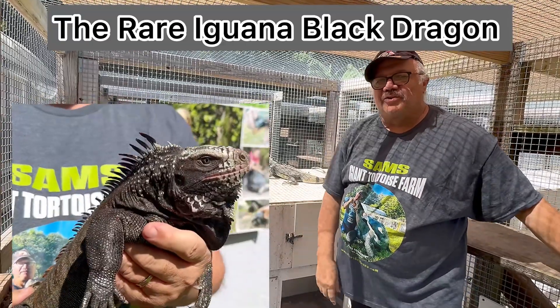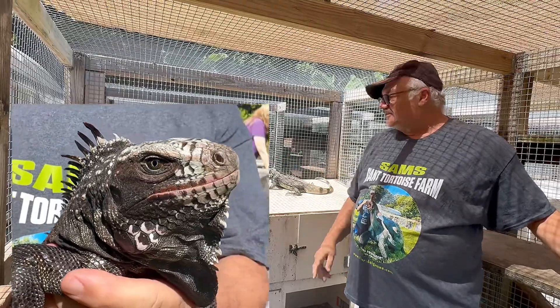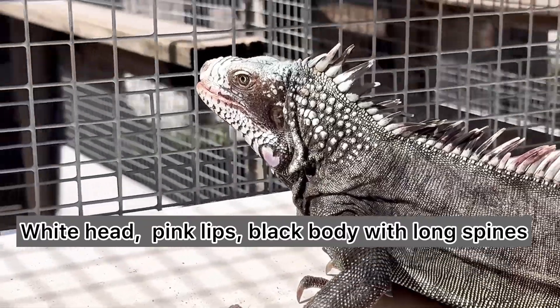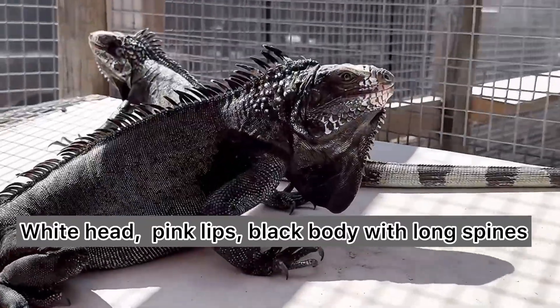Hello folks, Sam from the Giant Tortoise Farm here today with Black Dragon. This is Iguana meloderma, and these guys are really fantastic. They come from Montserrat and Saba Island in the Caribbean. They're very, very rare, especially here in the United States.